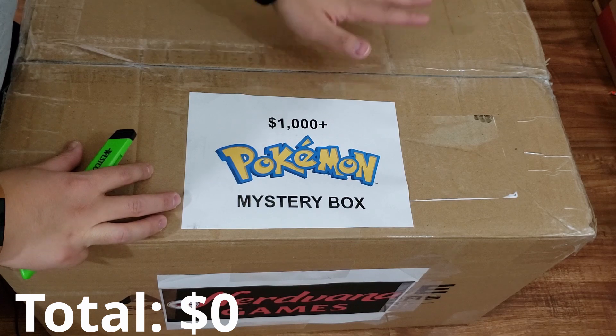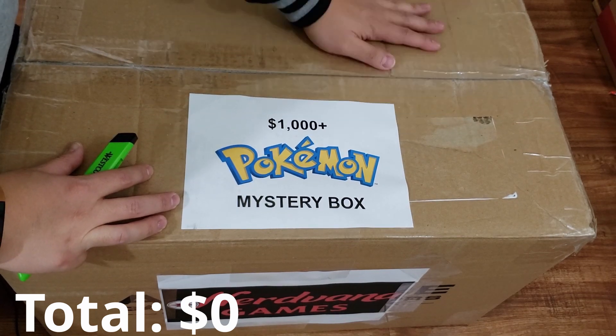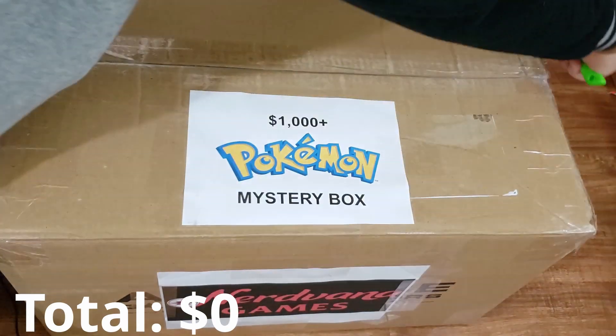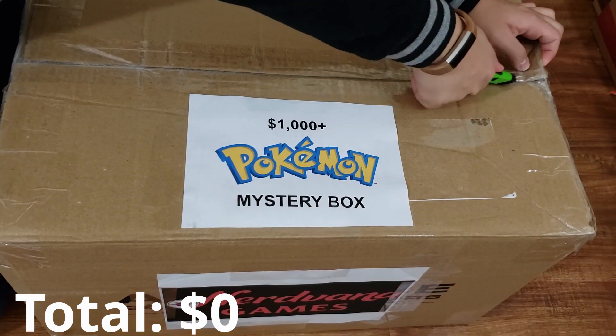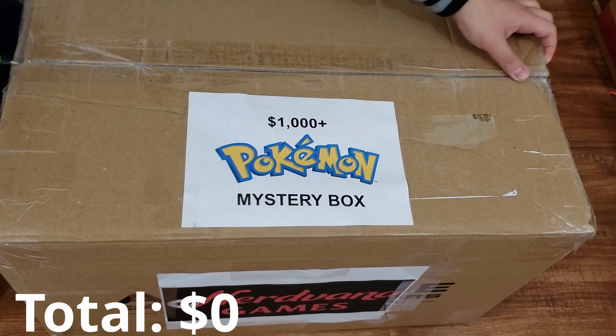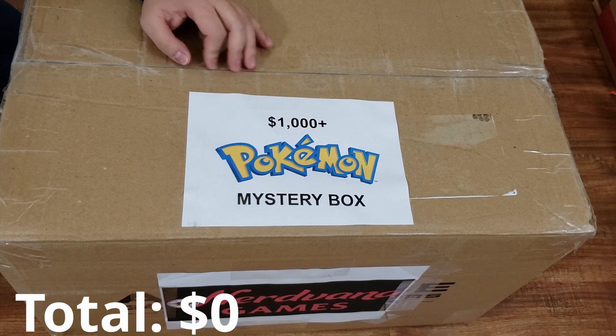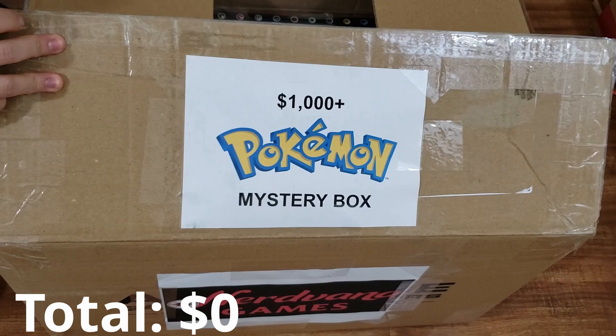This is by far the most insane purchase I've ever done. I'm literally trembling with excitement about what's inside this box. I'm expecting a real mix of products, probably some booster boxes and pretty much just a lot of Pokemon cards considering how heavy this mystery box is. I can't wait any longer — we have to rip this baby open.